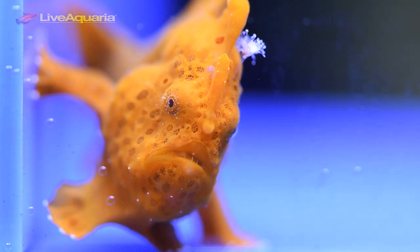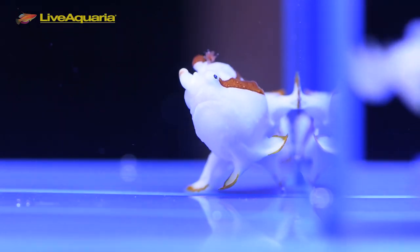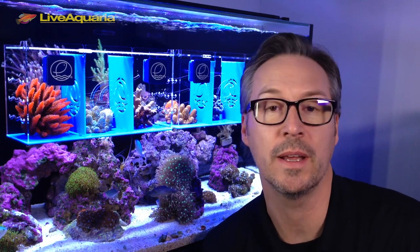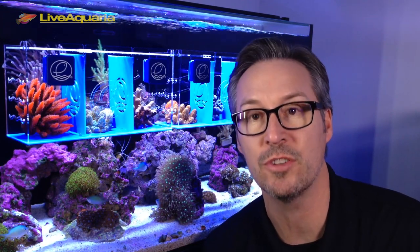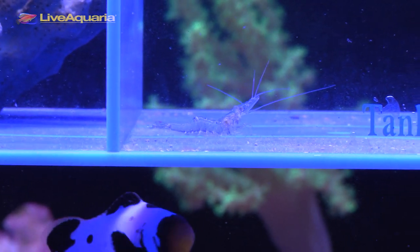In my personal experience, when a frogfish eats larger prey items it usually does not bode well for the frogfish or the prey. In the early nineties, when I was working at a retail store, we had a 5-inch frogfish in with a 7-inch miniatus grouper — the frogfish ate the grouper, then subsequently died later that day. I recommend keeping the prey items smaller and more digestible.